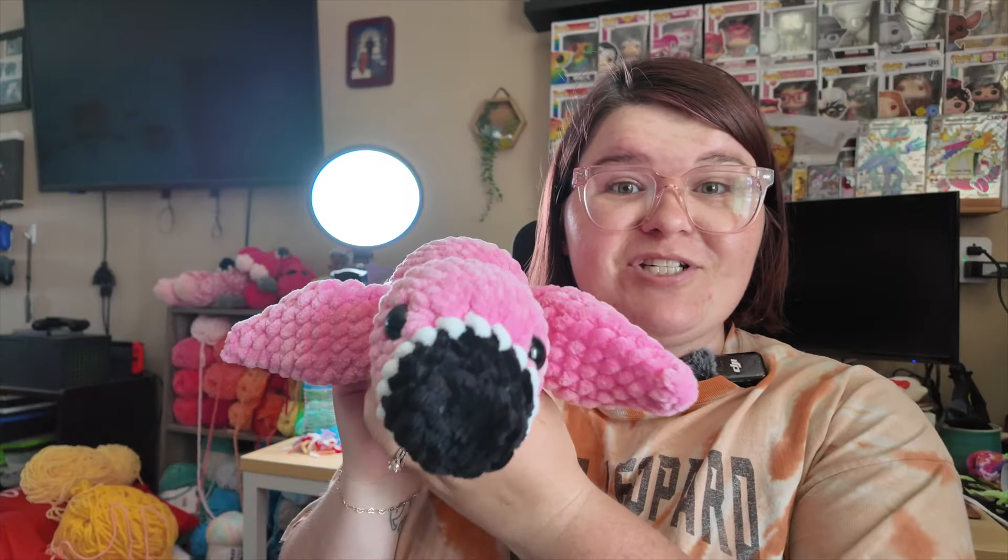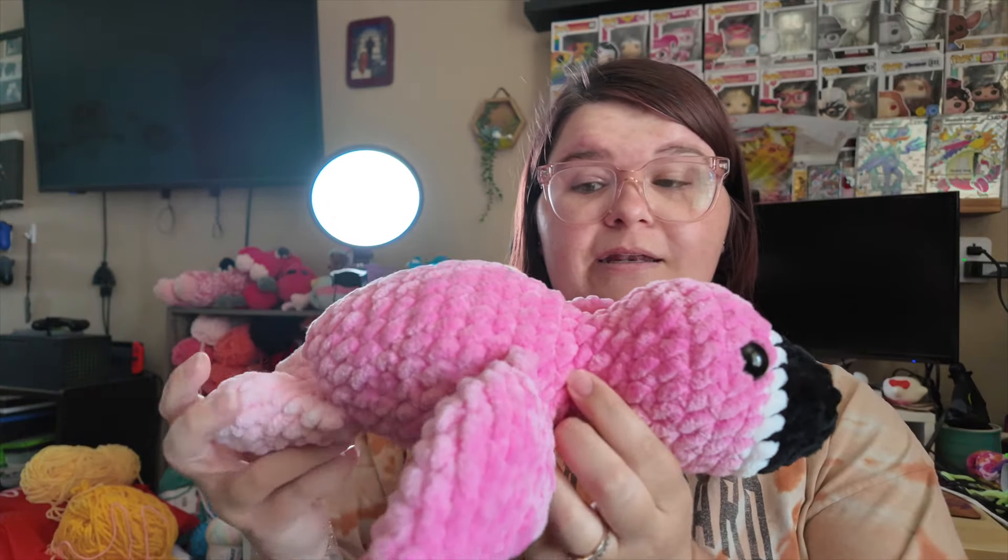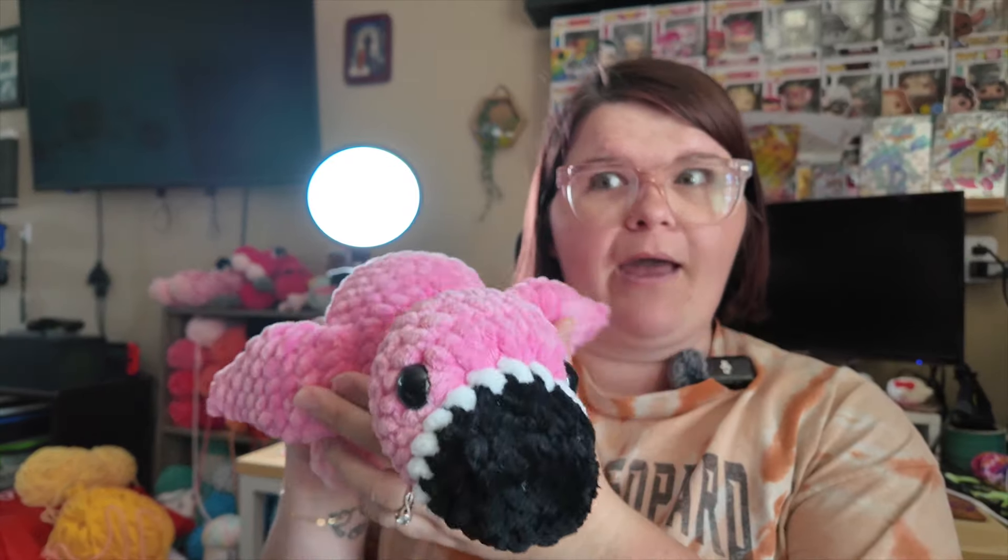This is Squeaks the pig — this pattern is by Megs Makes Crochet. It's got a cute little tail there! I also made Crochet by Jenna's Lane flamingo pattern, and this is in size seven yarn so it's like an extra large plush.